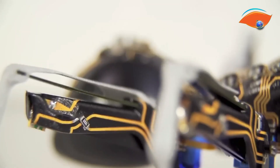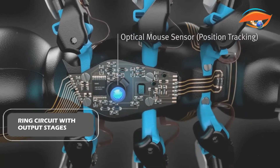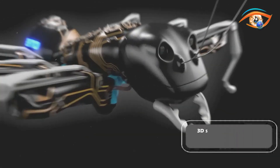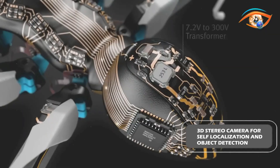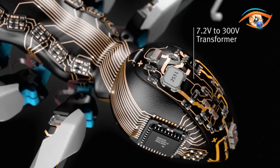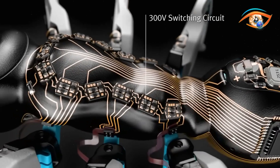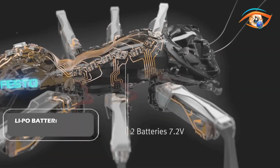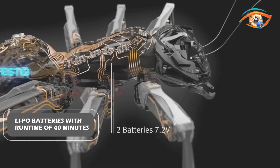The Bionic Ants incorporate various components to support their functionality, including a ring circuit with output stages, an antenna for contact with the charging station, a 3D stereo camera for self-localization and object detection, an optical sensor chip to measure distance, a radio module for communication between ants, and a processor to distribute signals and activate actuators. The ants are powered by two series-connected rechargeable LiPo batteries, providing a run time of up to 40 minutes.